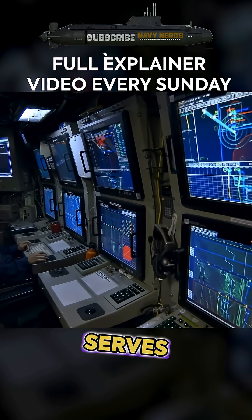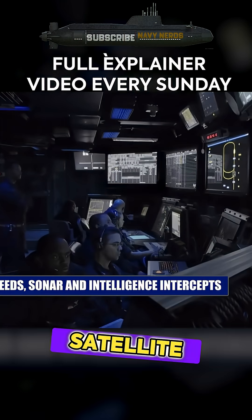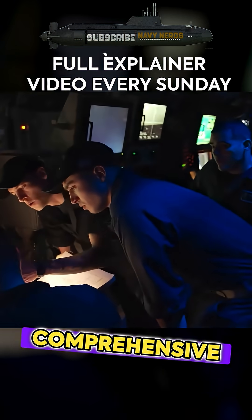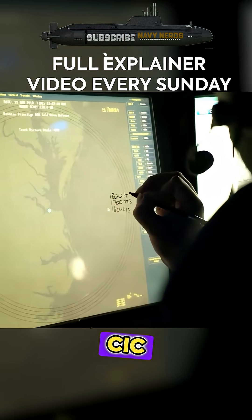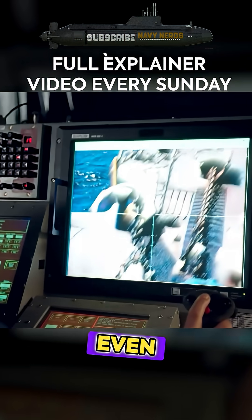The ship's Combat Information Center serves as the technological brain, compiling data from radar, satellite feeds, sonar, and intelligence intercepts. This creates a comprehensive 360-degree picture of the battle space that updates every second. The crew inside CIC can see threats and obstacles that human eyes could never detect, even in broad daylight.